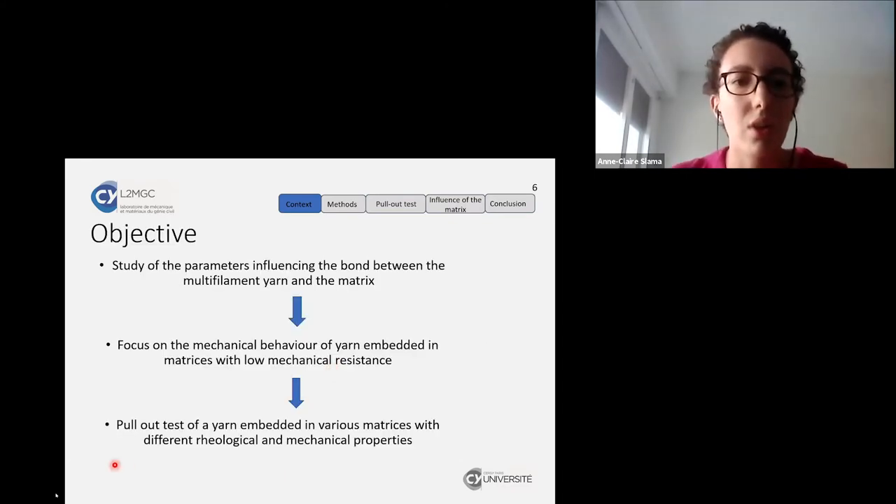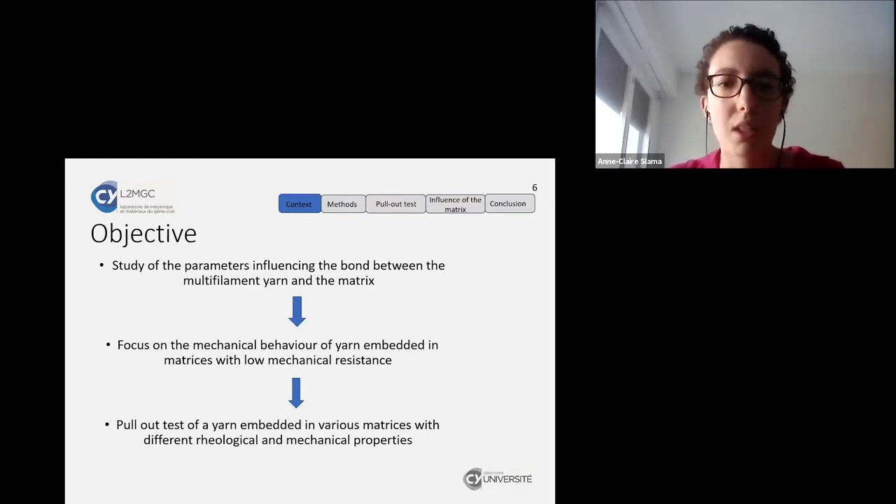The objective of the study is to study the parameters influencing the bond between the multifilament yarn and the matrix. To do so, we will focus on the mechanical behavior of yarn embedded in matrices with low mechanical resistance, and we will perform pullout tests of a yarn embedded in various matrices with different rheological and mechanical properties.